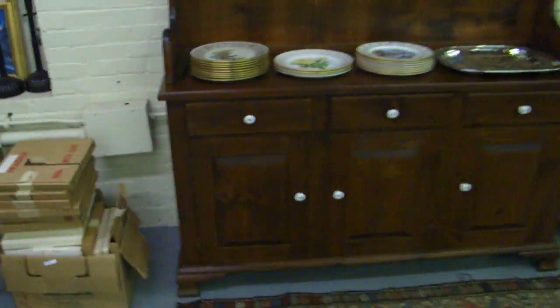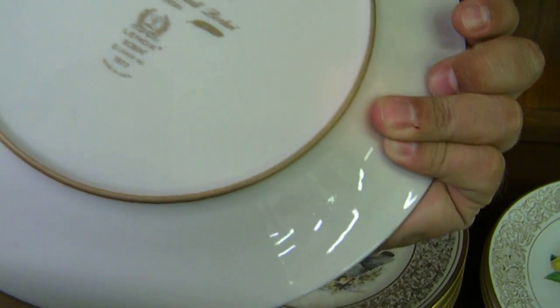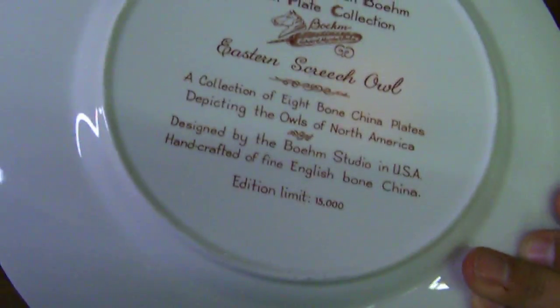There are several partial sets of Beam Lennox plates — Edward Marshall Beam design. The little set here with the owl — I think it's all owls in this set. Owl plate collection.